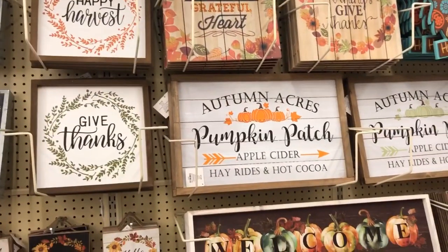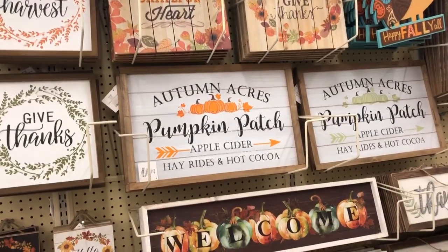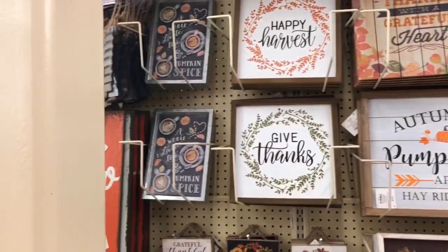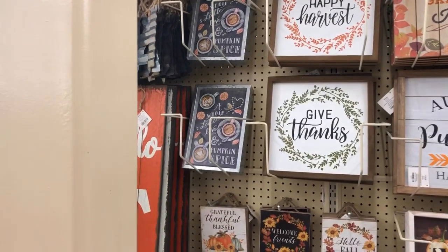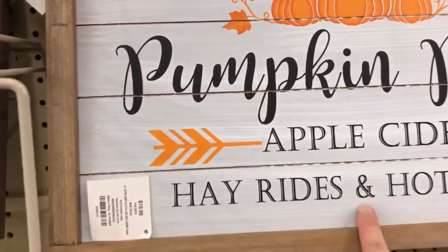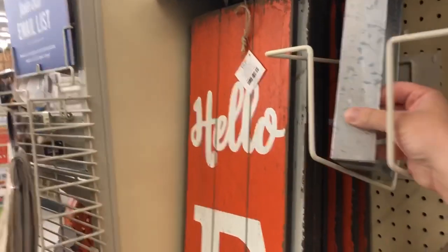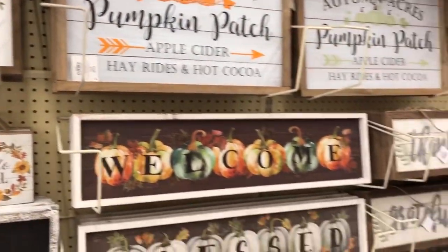Having all the sign love going on here — look at these Autumn Acres, love those. I love this whole lot of latte love and pumpkin spice. So this one is $19.99, and then this one is $13.99 — love those.